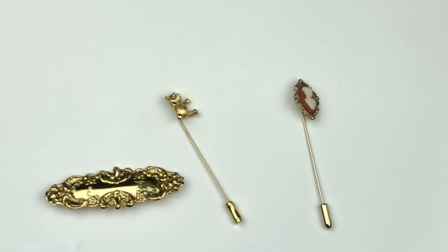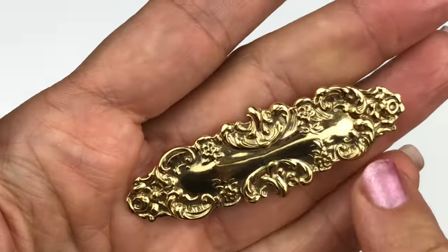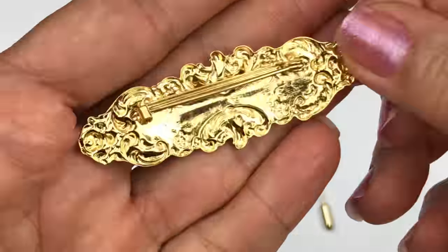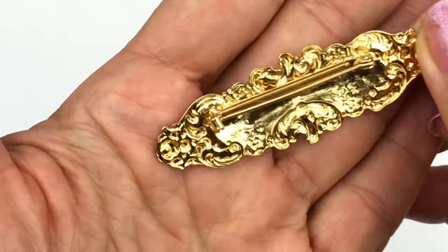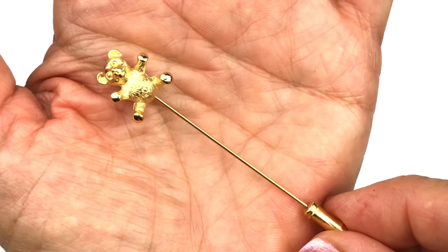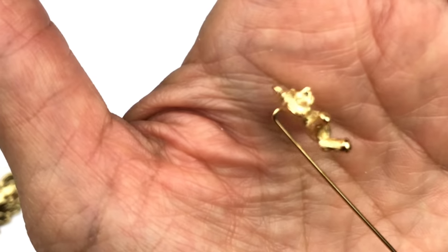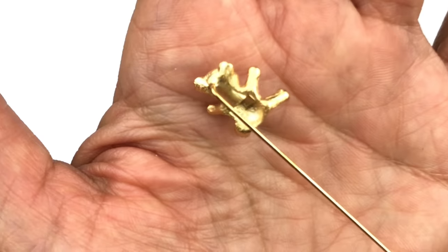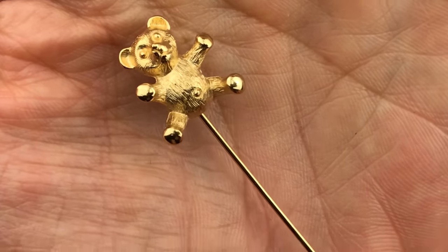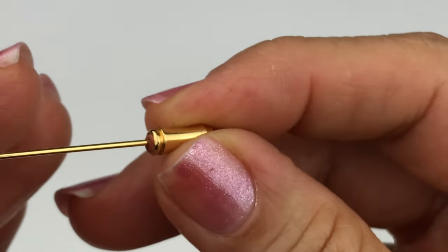Here are a couple of pins, stick pins, and a brooch. The brooch is gold tone, Victorian style with scroll work all around — no scratches, in really good shape. It has a rollover clasp but no marks; it feels a bit lightweight. The sweet little stick pin is a gold tone textured bear — so cute! I'm turning him over and the mark on that is Trifari.